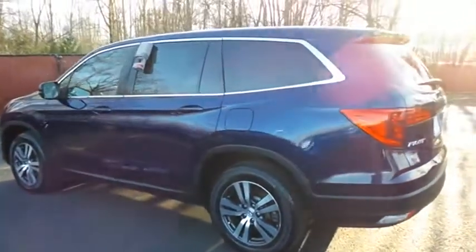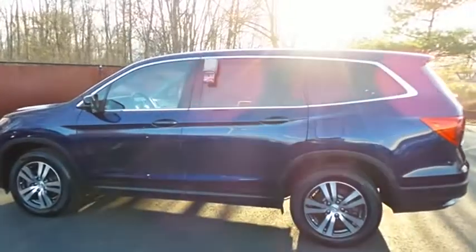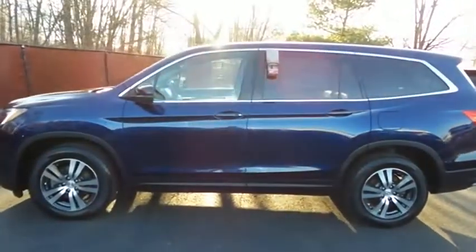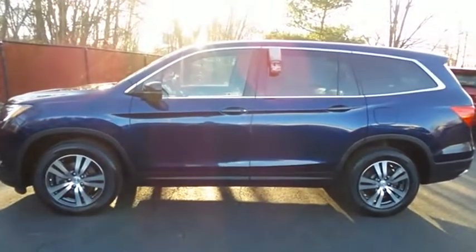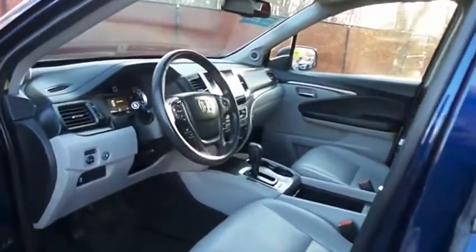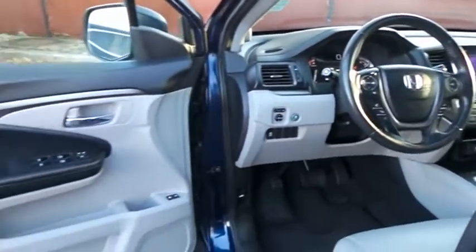This gorgeous Pilot EXL has just arrived at Honda of Nanuet — it only has 27,000 miles, it's gone through a comprehensive 182-point inspection, and it's backed by a 7-year, 100,000 mile powertrain warranty.